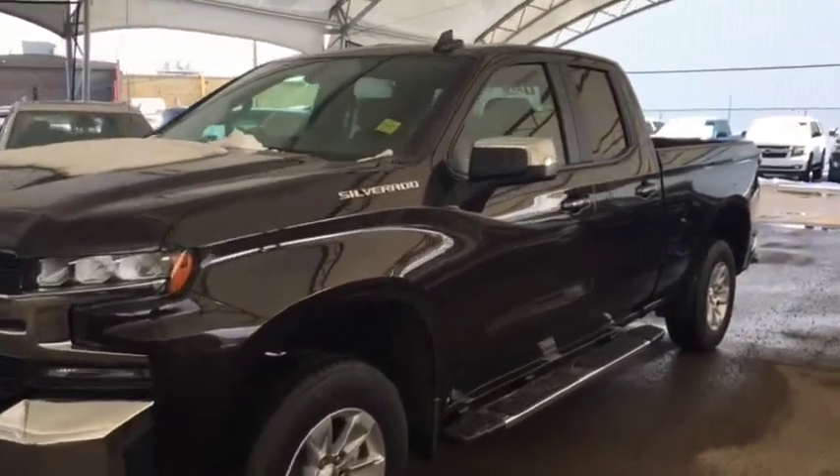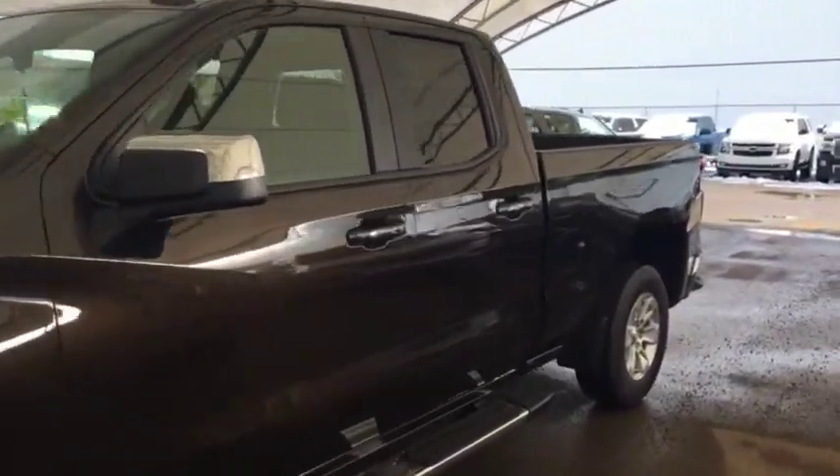Welcome to Davis Chevrolet. This is the 2019 Chevrolet Silverado in the color brown.